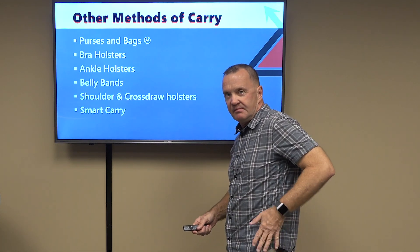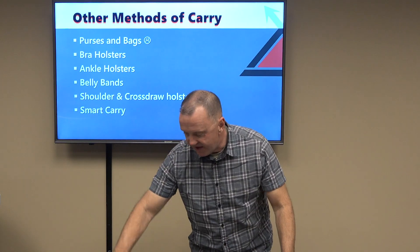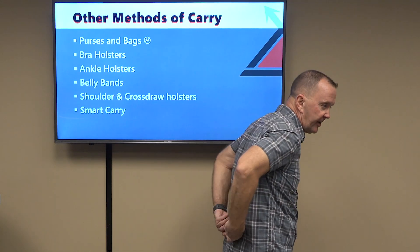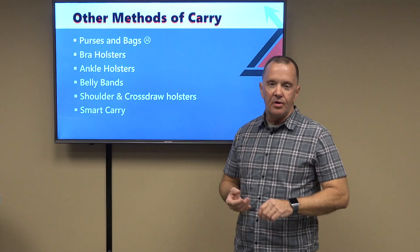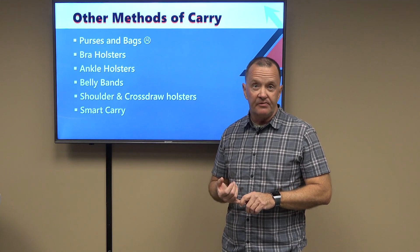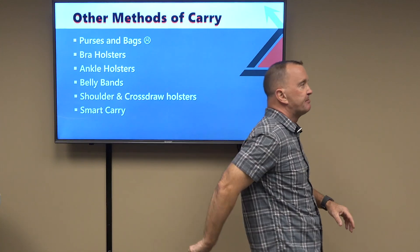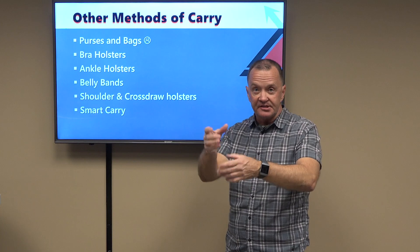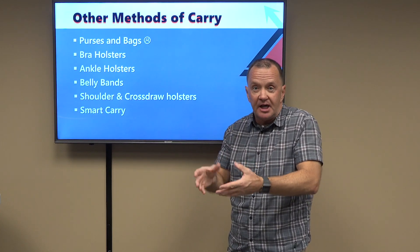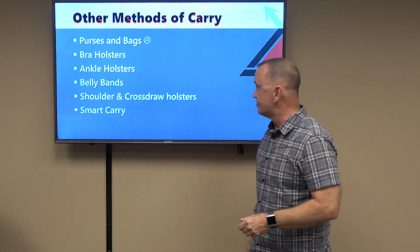There are holsters called small-of-back holsters that ride in the small of the back. They are a disaster — do not purchase them. They're worthless when sitting in a vehicle. If you are knocked on your back and fall, the gun is basing your spine and you are momentarily stunned. That's a serious thing. So we avoid small-of-back holsters as well.